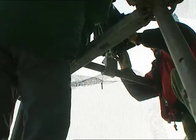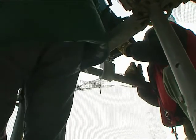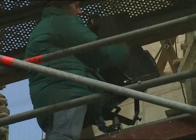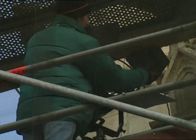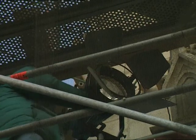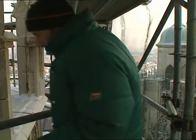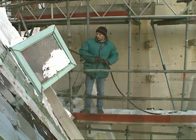In a biting wind, the crew erect lighting systems and recording gear. The cold stiffens the cables and the fingers of the eight technicians setting up the ropeway high above the city.